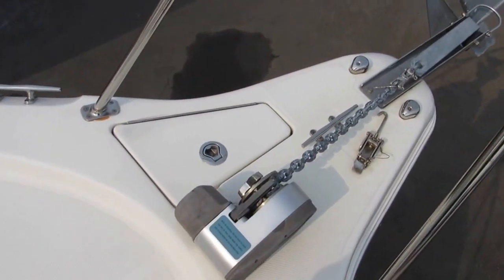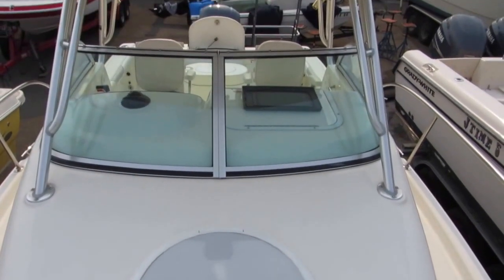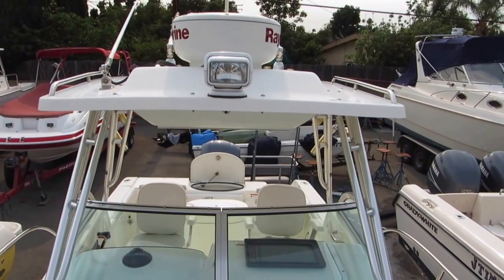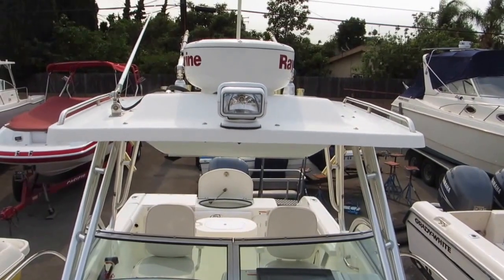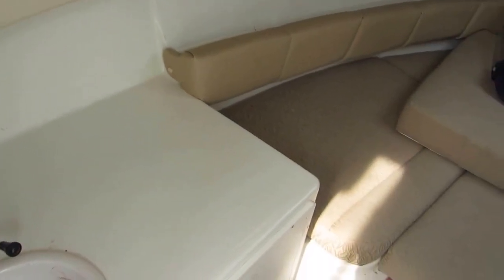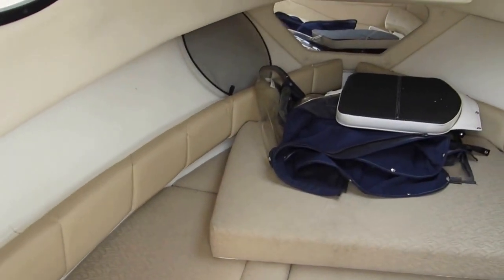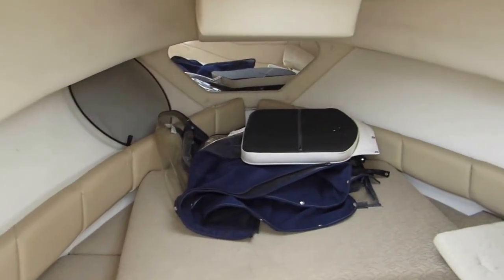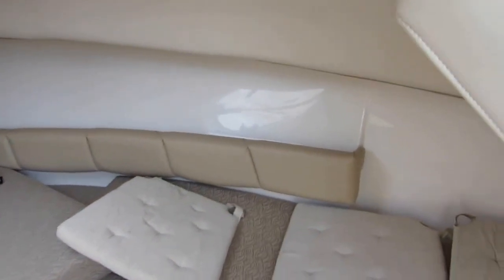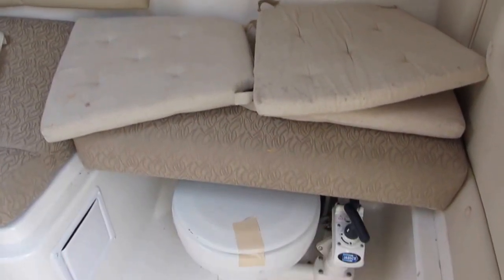From the bow of the boat looking towards the stern, the boat is in meticulous condition. It has a remote spotlight, and in the cabin area there's a little sink, a little drop-down stove. Use your canvas enclosure — it needs to be cleaned out a little bit but it's in good shape. This also has a full marine pump-out head.